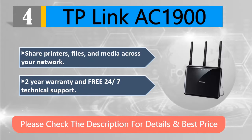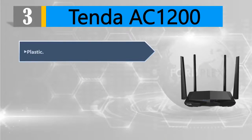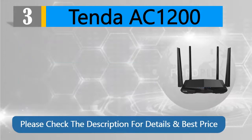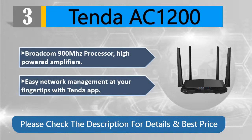Number 3: Tenda AC1200. Supports 802.11ac standard — the next generation of Wi-Fi. Features simultaneous 2.4 GHz at 300 Mbps and 5 GHz at 867 Mbps wireless connection. Powered by a Broadcom 900 MHz processor with high-powered amplifiers. Easy network management at your fingertips with the Tenda app. Please check the description for details and best price.